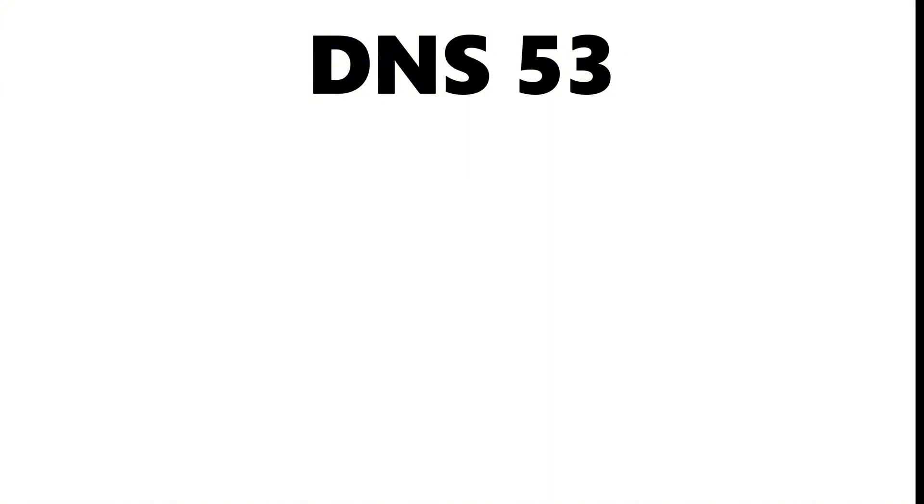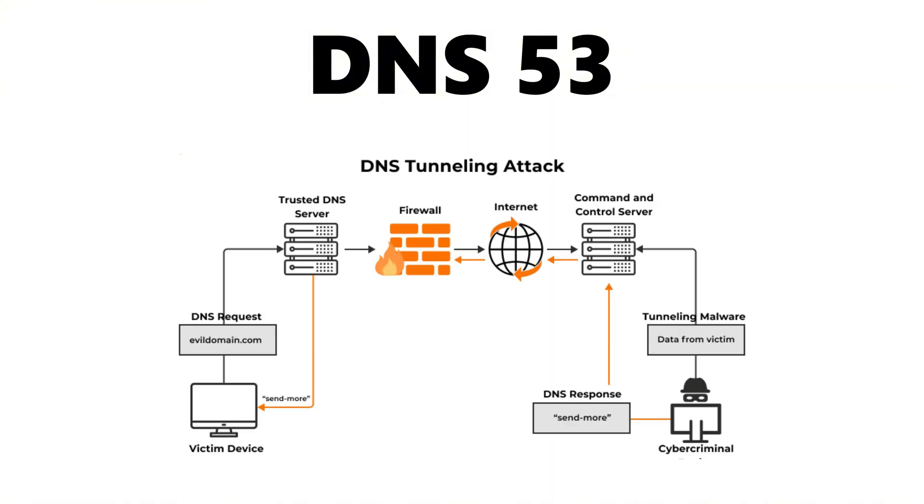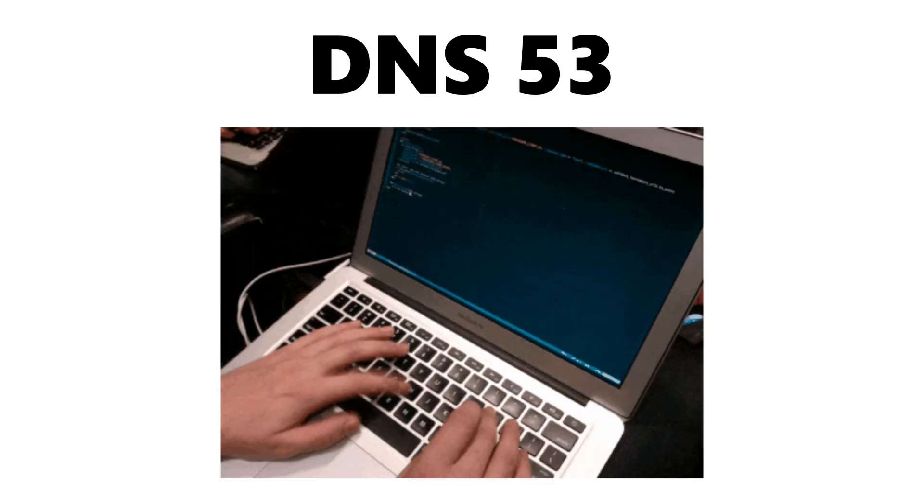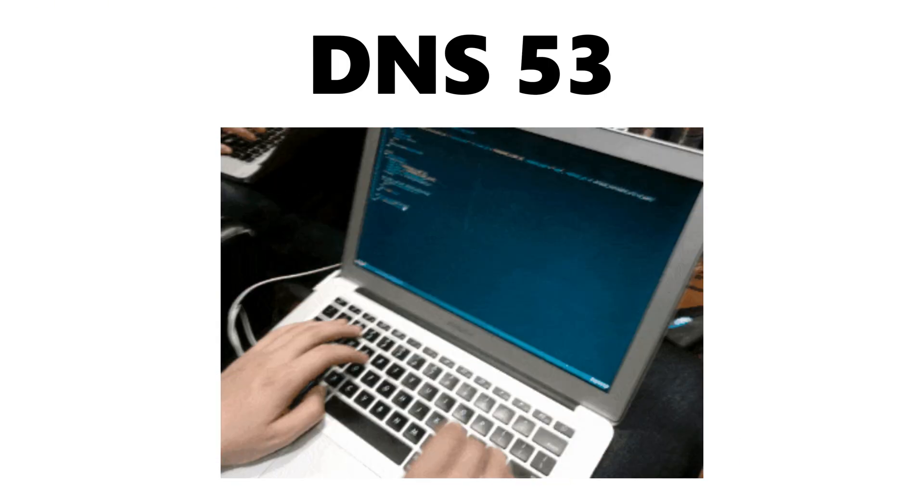DNS on port 53, while essential, is also abused for DNS tunneling, data exfiltration, and command-and-control communication, letting attackers hide malicious traffic inside what looks like normal name resolution.